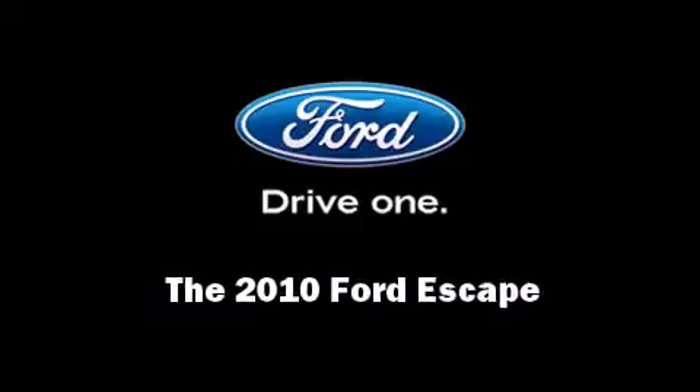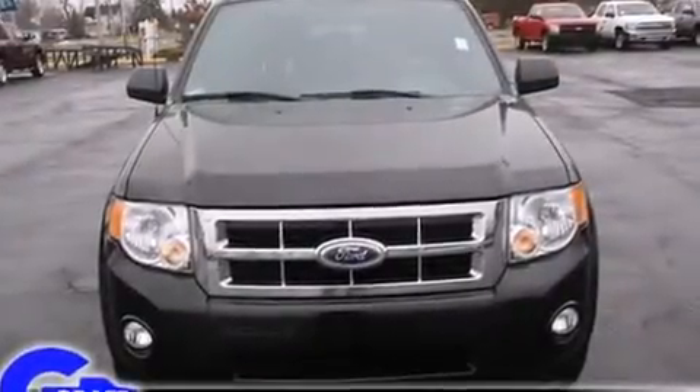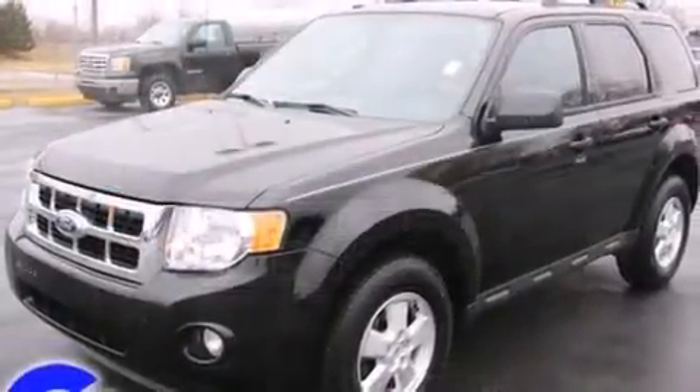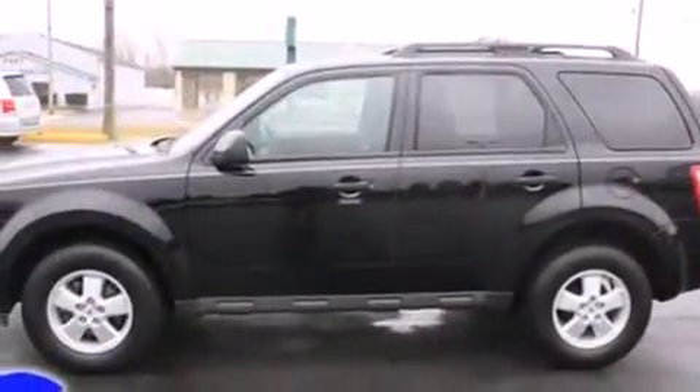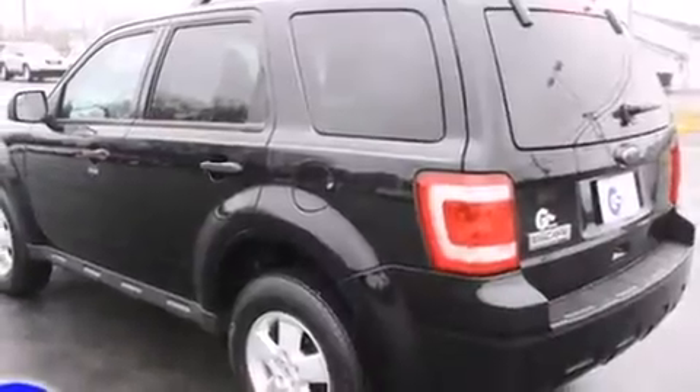Introducing the 2010 Ford Escape. With less than 20,000 miles on the odometer, this four-door sport utility vehicle prioritizes comfort, safety, and convenience. It features an automatic transmission, front-wheel drive, and a 2.5-liter four-cylinder engine.